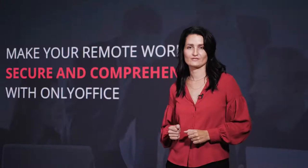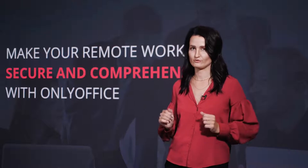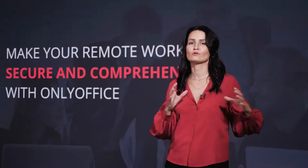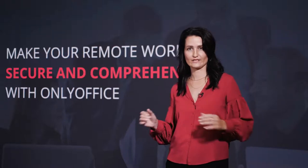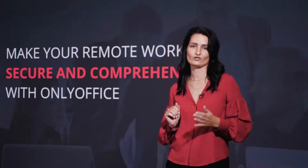Hello, I'm Galina from OnlyOffice. In 2020, we have added a lot of very useful features for businesses to comprehensively and securely collaborate online, independently of the real location of your team members.